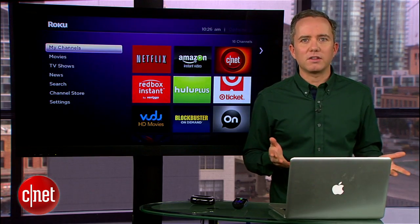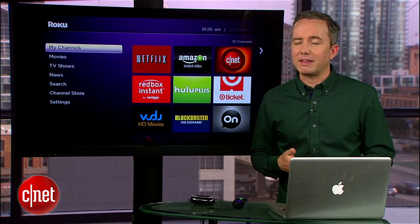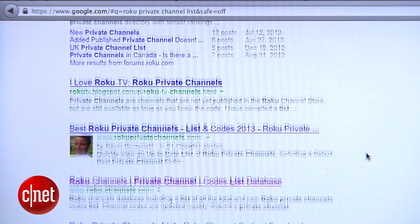In today's how-to I'm going to show you how to find these channels and how to install them on your Roku. Private Roku channels exist for a number of reasons. Some are still in beta, some require a membership, and some feature adult-only content that Roku doesn't want in their store.